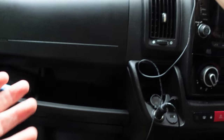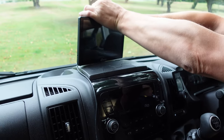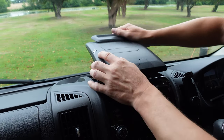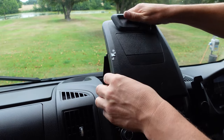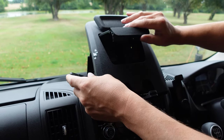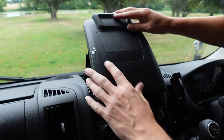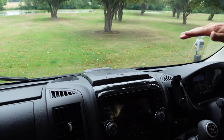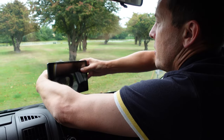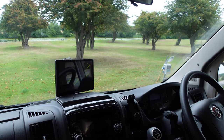It's actually got an integrated clamp for iPads. You lift this up, put in your iPad, lock it into place, and it fixes it in that position. When you want to put it back down, you just fold it up. We actually used it once and then switched to a suction mount on the windscreen instead - that was our preferred method on this trip.